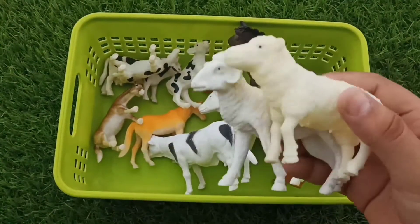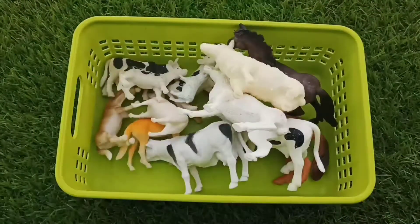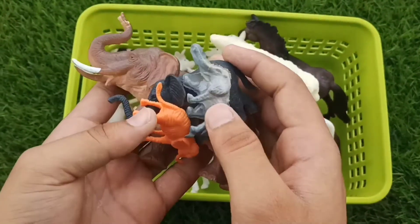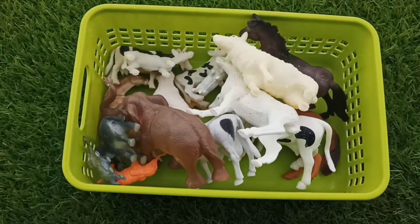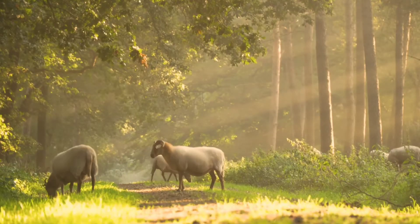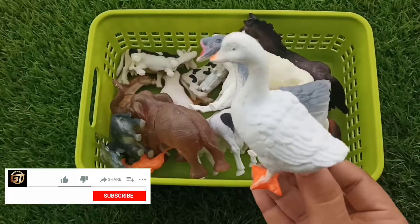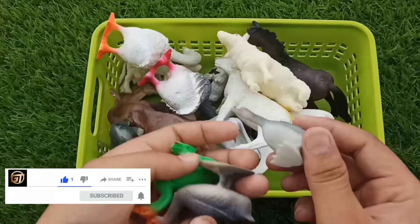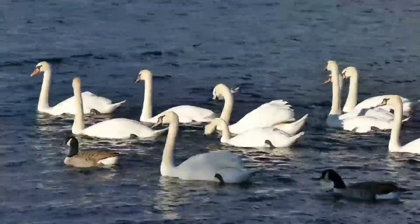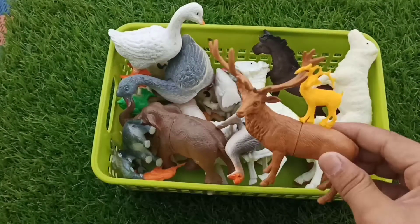Wow guys, sheep — big size pair and small size pair. And guys, group of elephants, big size and small size. Beautiful elephants! Wow guys, ducks — big size ducks and small size duck pair. Wow guys, reindeer — big reindeer.